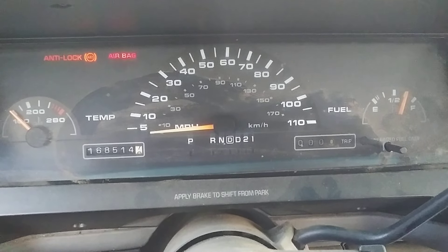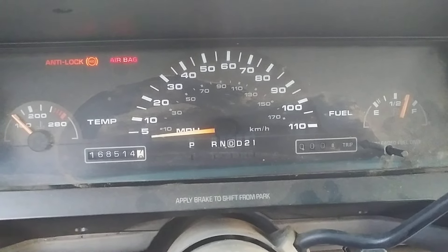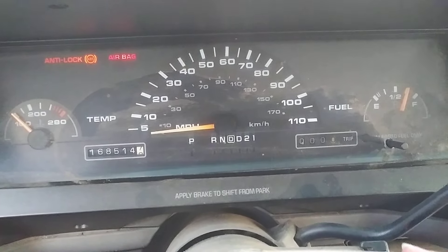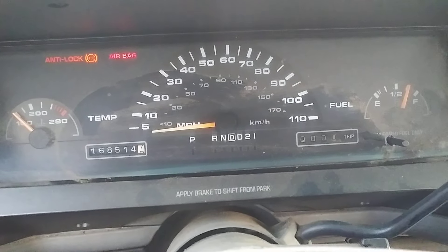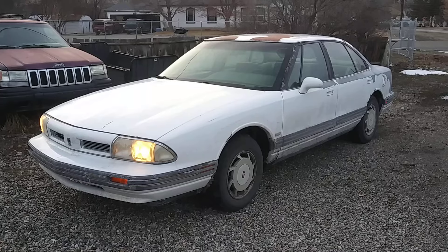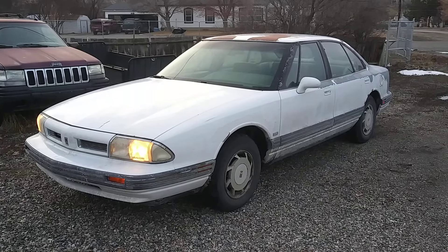It sounds alright. There is a bit of an exhaust leak, and I'm not sure what's squeaking now, but... wrong pedal. Not that bad, huh? Again, not the best car, and probably not the worst thing to be stuck with.